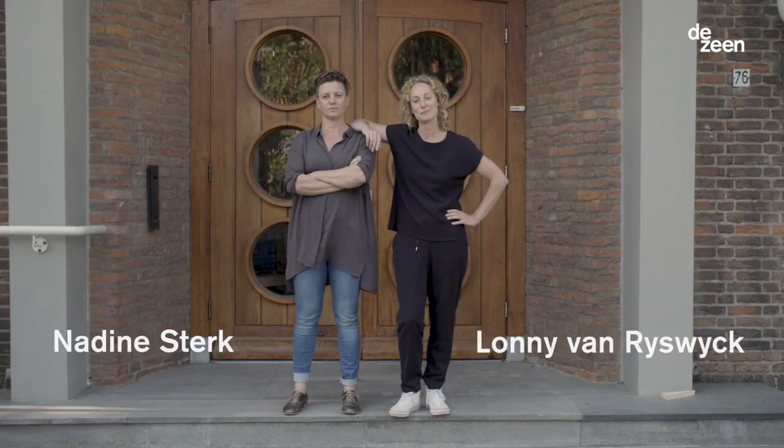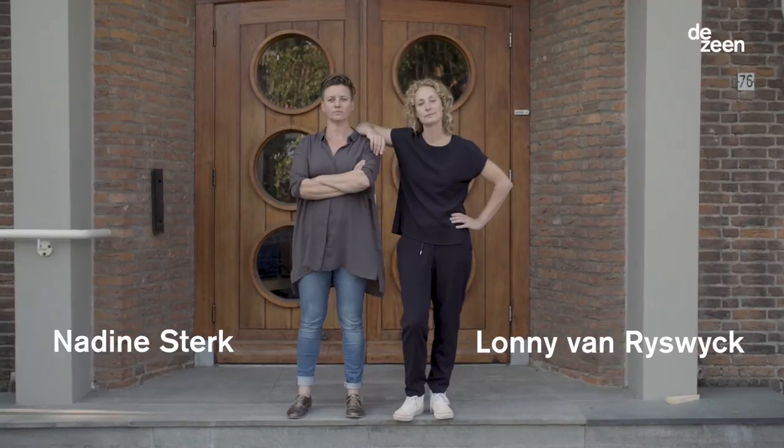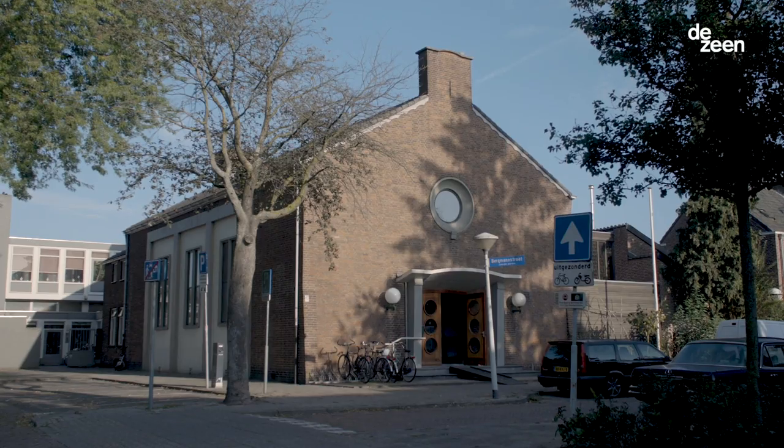My name is Nadine Sterre. Together with Lonnie we founded Atelier NL, a design studio located in Eindhoven.